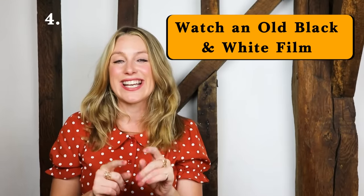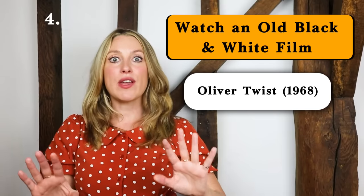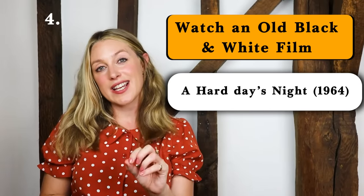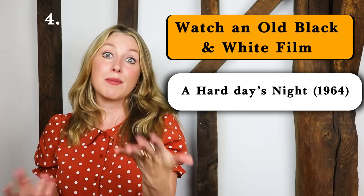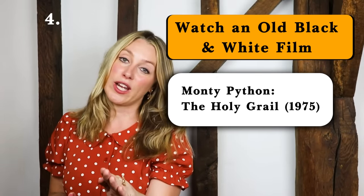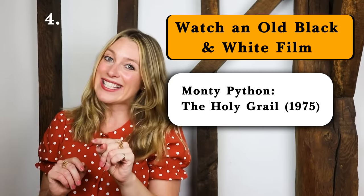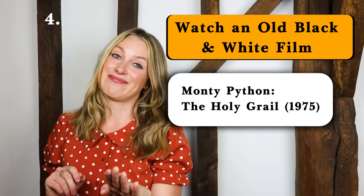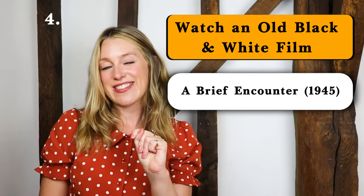I have a few recommendations, all British films to get you in the mood. Number one: Oliver Twist, an absolute classic based on a Charles Dickens novel. Number two: A Hard Day's Night, a British musical comedy film made in 1964 that stars The Beatles. There's also Monty Python, which if you haven't watched it is hilariously weird and will give you a very good idea of how off the wall the British sense of humour really is. There's also The Red Shoes and A Brief Encounter, and I'll put more suggestions in the description box.